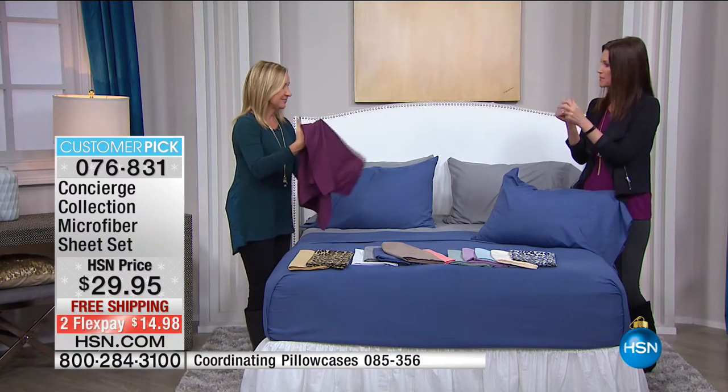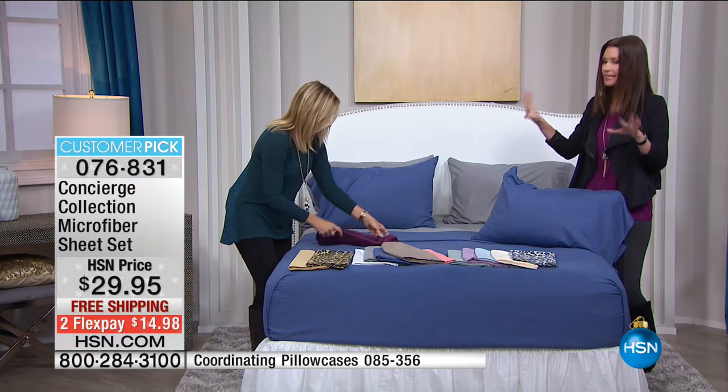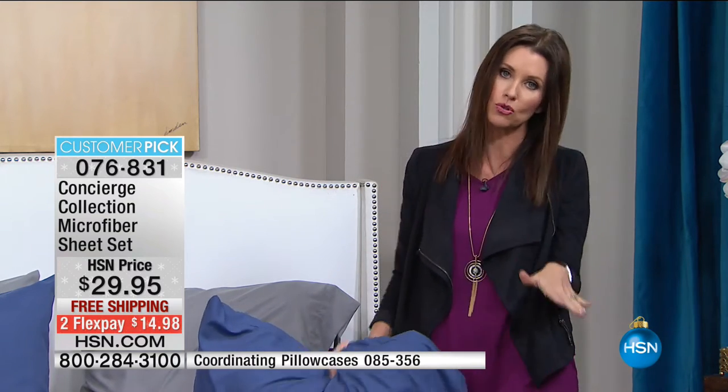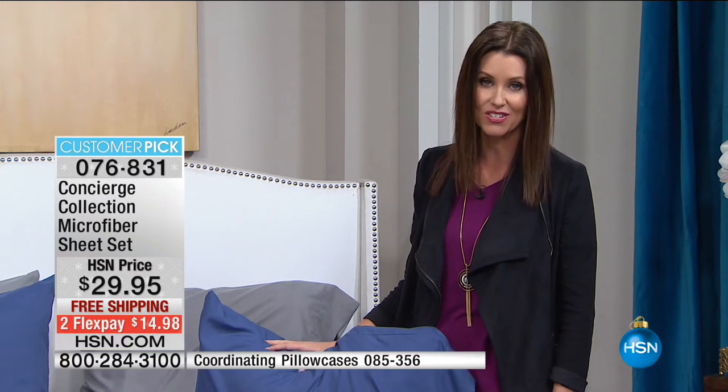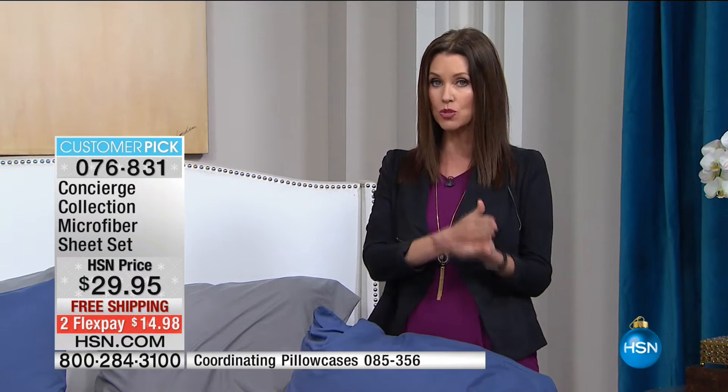My whole family sleeps on microfiber and on laundry day I can grab all the sheets and put them in one load because they're so lightweight — they dry in a snap. If you're a hot sleeper, they wick away moisture but also keep you cozy, perfect if one of you is hot and the other is cold. Today we've got them on flex — $14 and change to get them home — and we're shipping them free. That's for twin, full, queen, king, or California king.